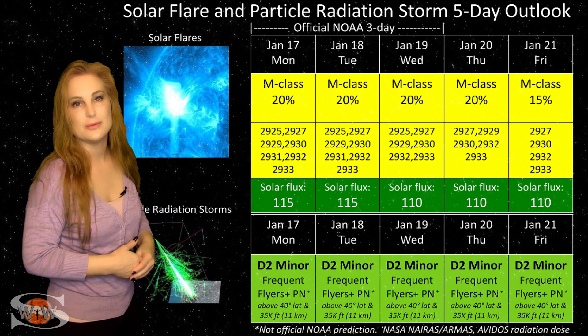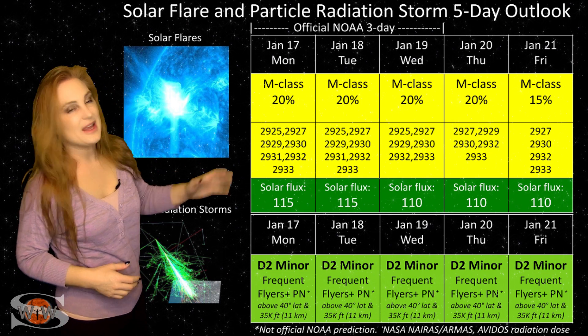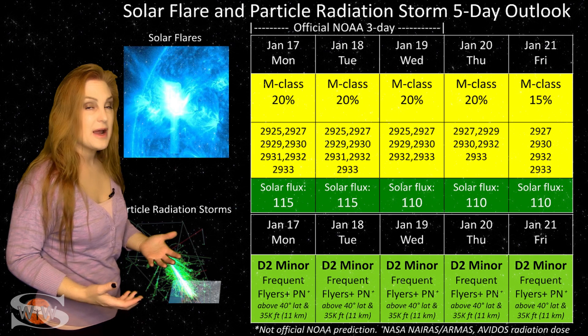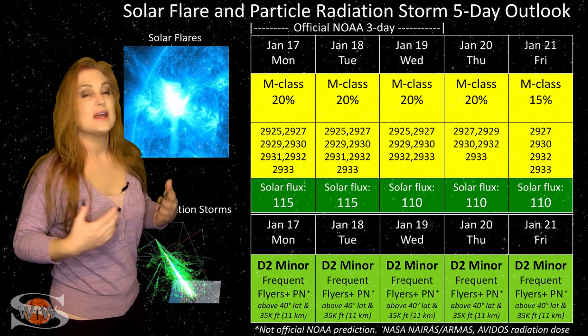Wouldn't it be nice if we don't drop back down to double digits? This means we will be having decent radio propagation on Earth's day side, despite the fact that we have a risk for radio blackouts.